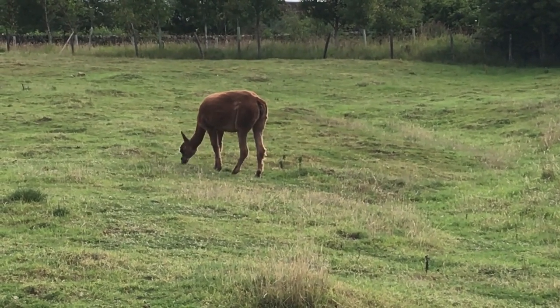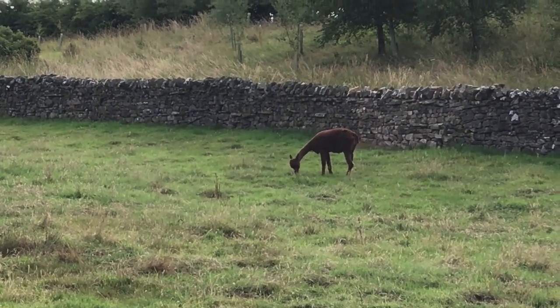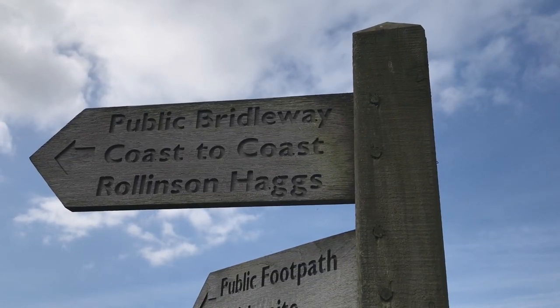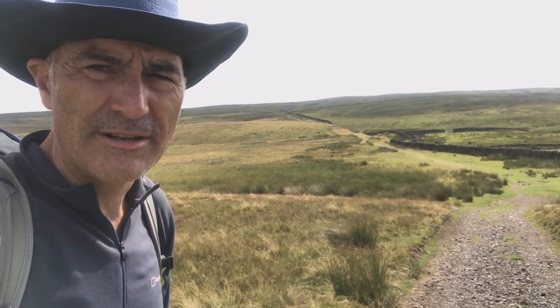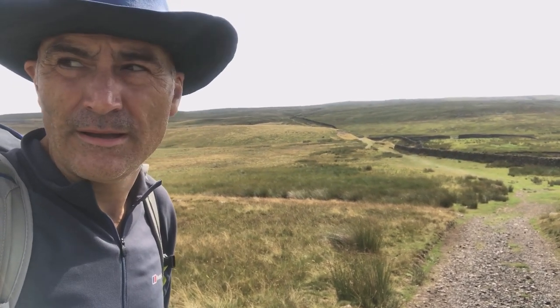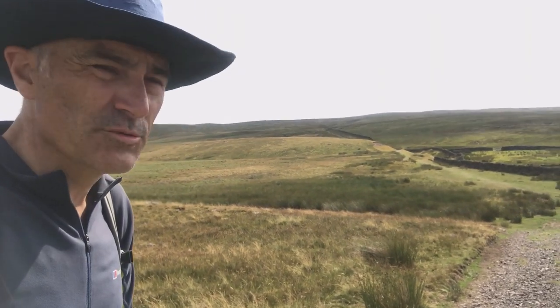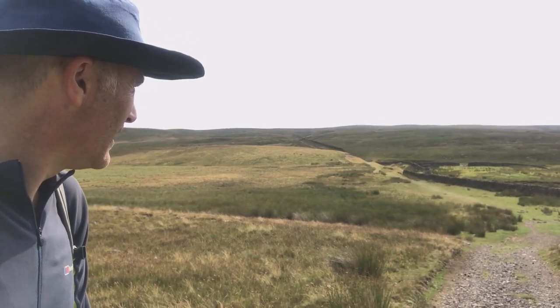I thought these were deer but there might be some kind of llama. It's about quarter to 11 now. I'm about halfway up. Nice walk out of town, up the lanes and then onto the fells.